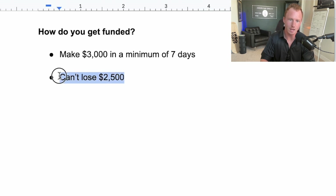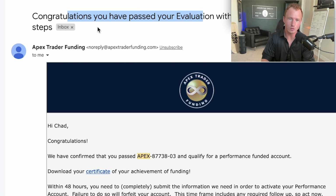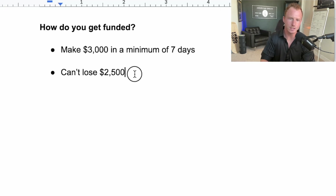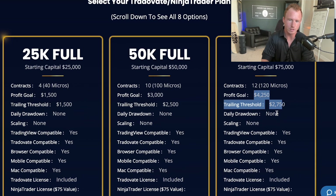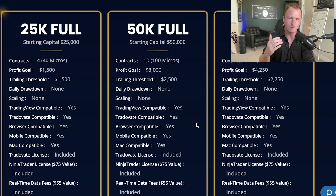The $2,500 trailing threshold means once you make that $3,000 over at least seven trading days, you'll get that email confirming you passed. They give you a performance account — a real funded account where you keep 90% of the profits. This varies by plan: on a 25K account, the profit goal is $1,500 and the trailing threshold is also $1,500, so you just have to make $1,500 before you lose $1,500. You can see all the numbers for different accounts on their site.